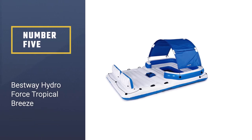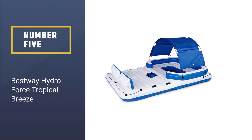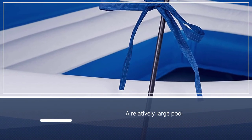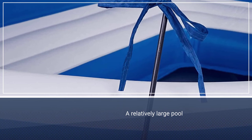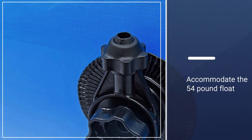Number 5: Bestway Hydro Force Tropical Breeze. For pool parties, nothing beats a floating island, especially one that's this functional. Though you'll need a relatively large pool to accommodate the 54-pound float, the investment is well worth it.